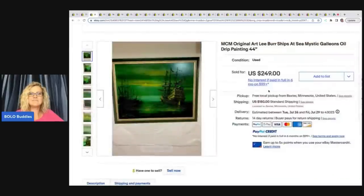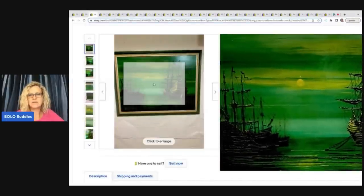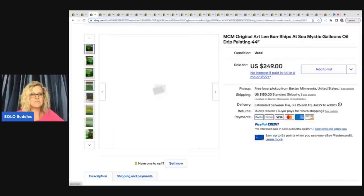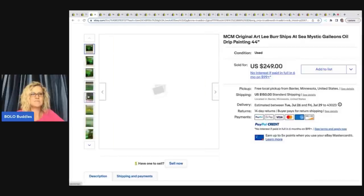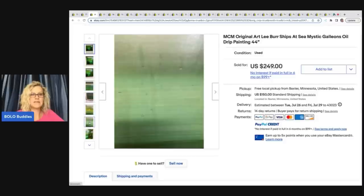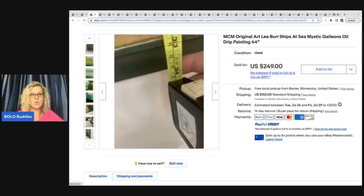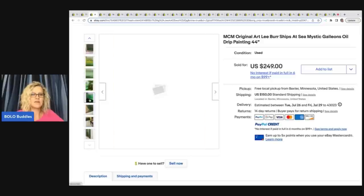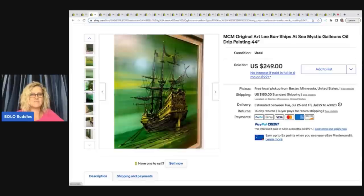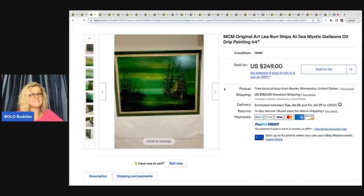Maybe it's an MCM original art by Lee Burr — Ships at Sea Mystic — it's an oil drip painting. My husband picks up art all the time because he knows that some of it is super valuable, but he ends up just hanging on to it in his office because he really likes old art. Me, on the other hand, I pick it up and it ends up being something just not worth anything. So I just have a tendency to stay away from it.